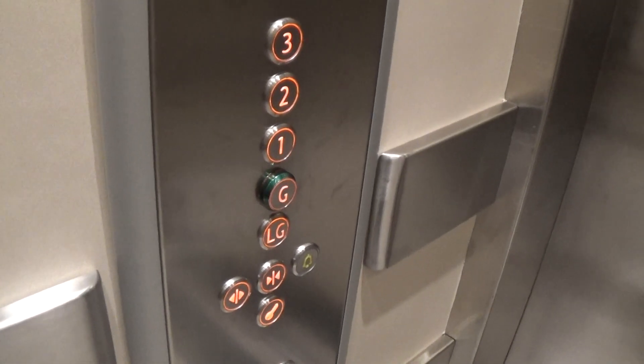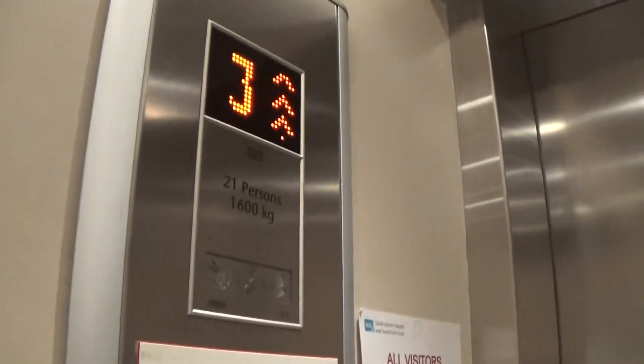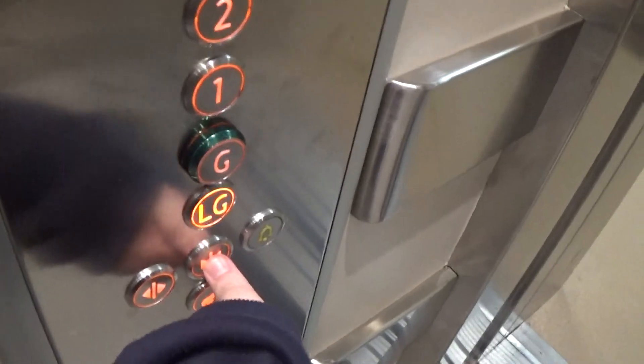Here we are at three. Let's go back down to LG. It's pretty basic, corny.